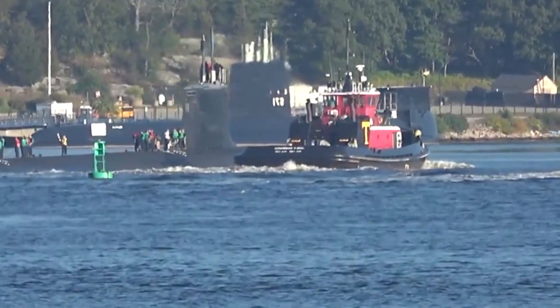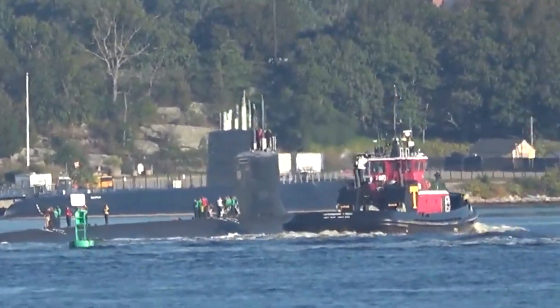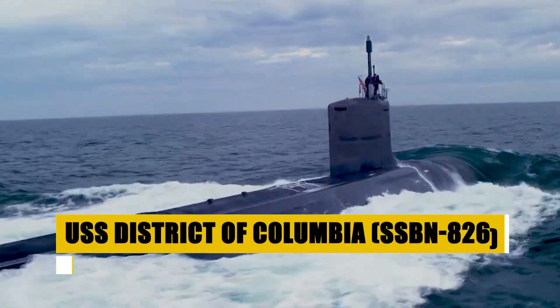This vessel not only honors Admiral Hyman G. Rickover's legacy, but continues it, blending tradition with technological breakthroughs. As the herald of a new era, the USS District of Columbia emerges, casting a formidable silhouette against the ocean's vastness.